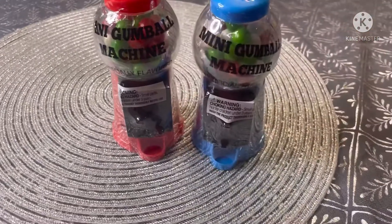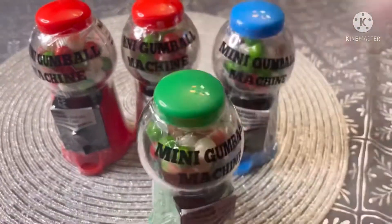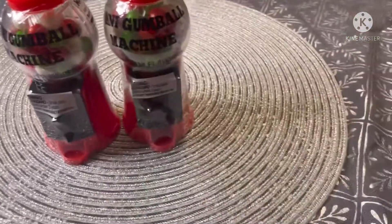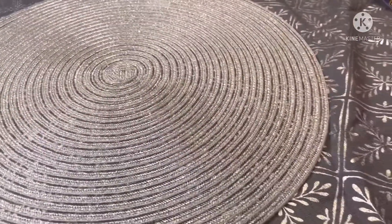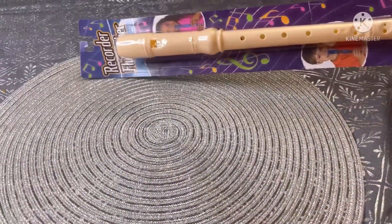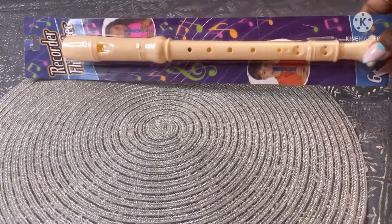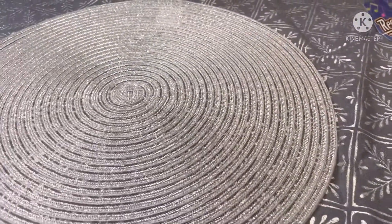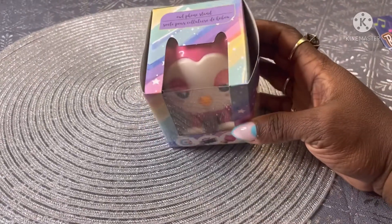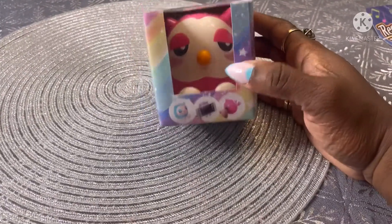My daughter wanted this little recorder so I picked it up for her as a stocking stuffer. I also got this for her tablet or cell phone — whatever she gets for Christmas.